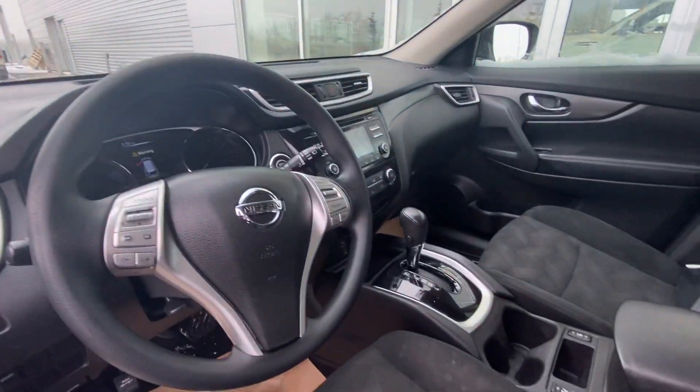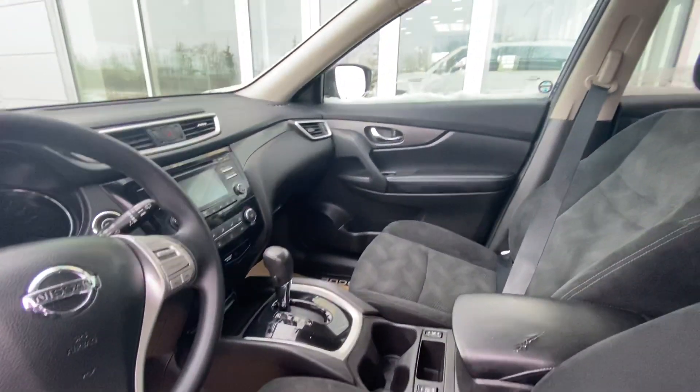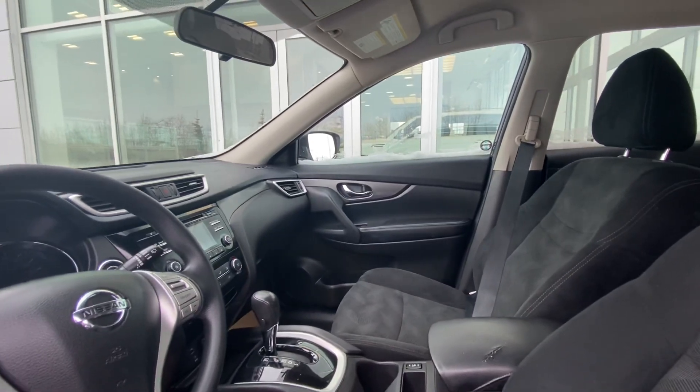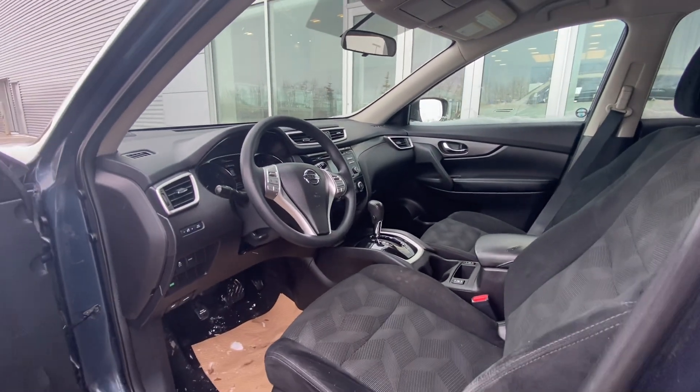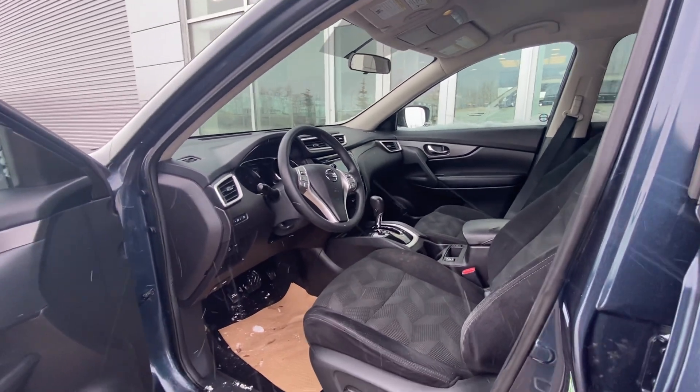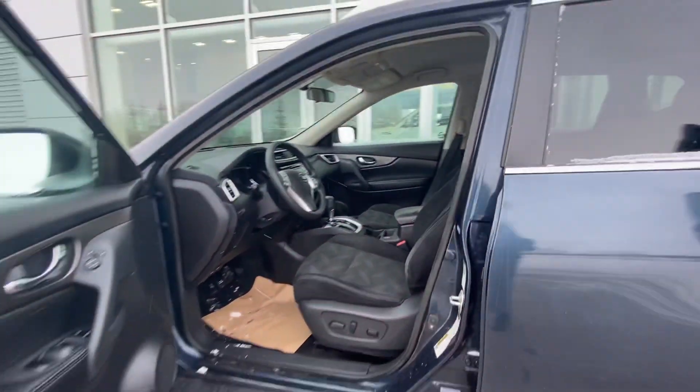Going inside, we have an absolutely gorgeous interior. We've got an infotainment system with another info screen right in between the gauge cluster. Absolutely gorgeous, with lots of safety features like the 360 Nissan Safety Shield.